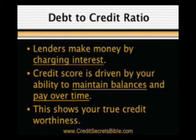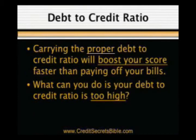Over the years we've discovered, without question, that carrying the proper debt-to-credit ratio will boost your score faster than paying off your bills in full each month. We've even argued with the Better Business Bureau on the topic, and they still disagree — despite sending them proof from Fair Isaac's own website, the organization which invented the credit scoring software used by the credit bureaus.